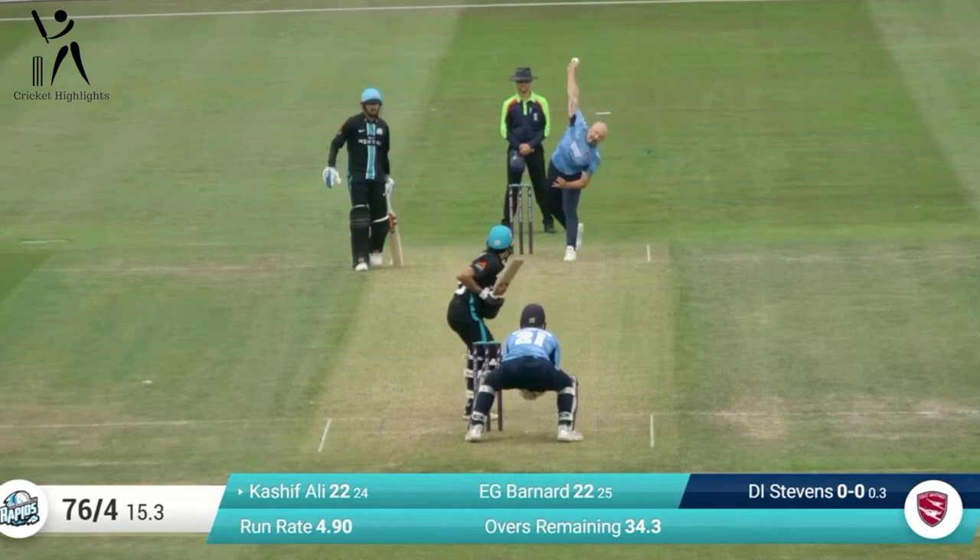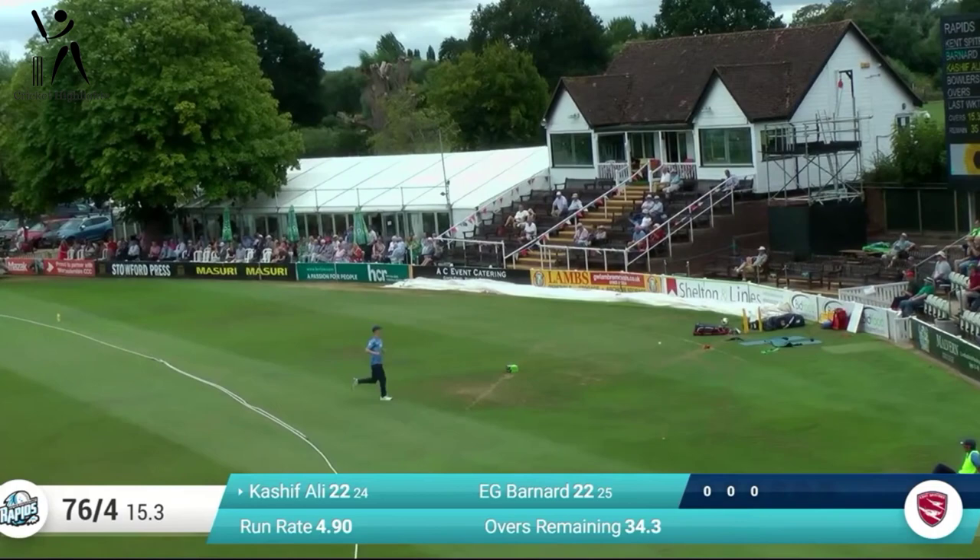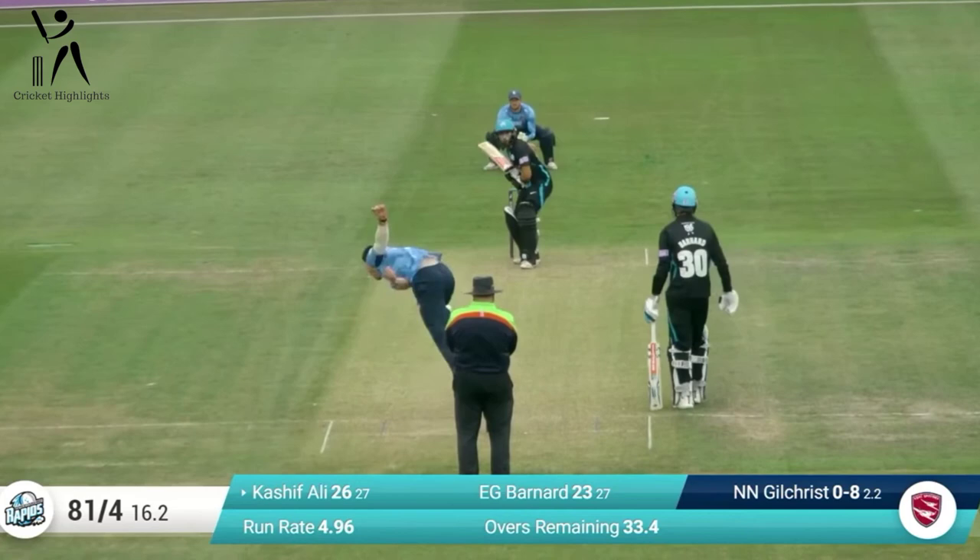Ed Barnard and Kashif Ali — they're both on 22. Kashif has just as I speak hammered Darren Stevens over mid-wicket for four, so he goes to 26. It's a mini revival.